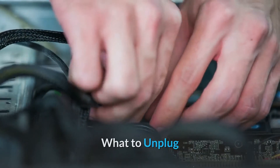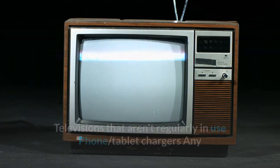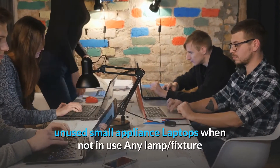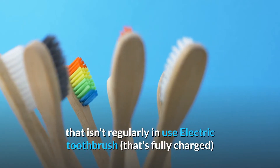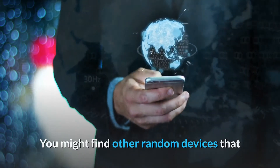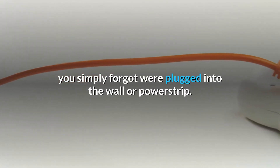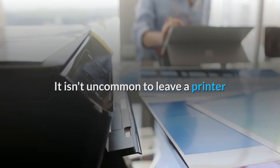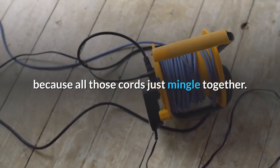What to unplug: televisions that aren't regularly in use, phone and tablet chargers, any unused small appliances, laptops when not in use, any lamp or fixture that isn't regularly in use, and electric toothbrushes that are fully charged. You might find other random devices you simply forgot were plugged into the wall or power strip — it isn't uncommon to leave a printer or other unused device plugged in simply because all those cords mingle together.